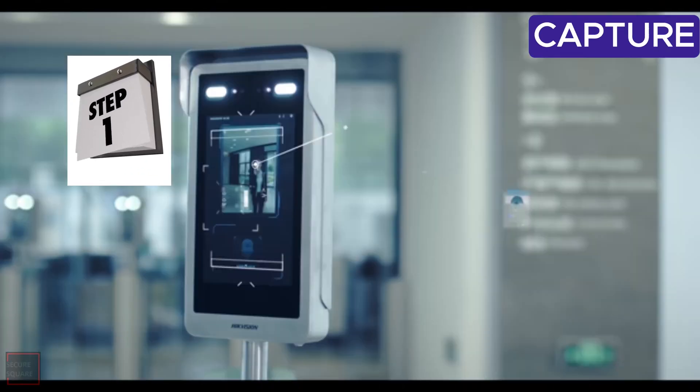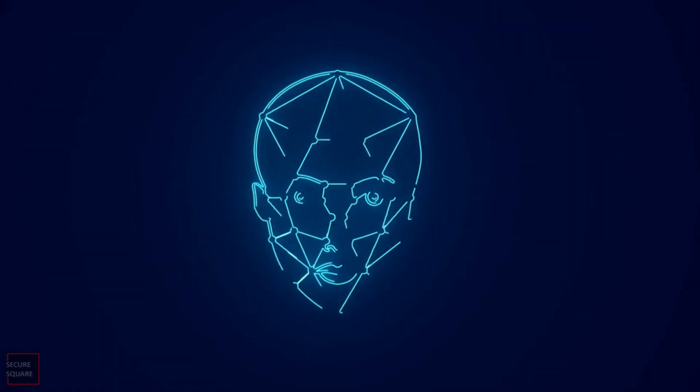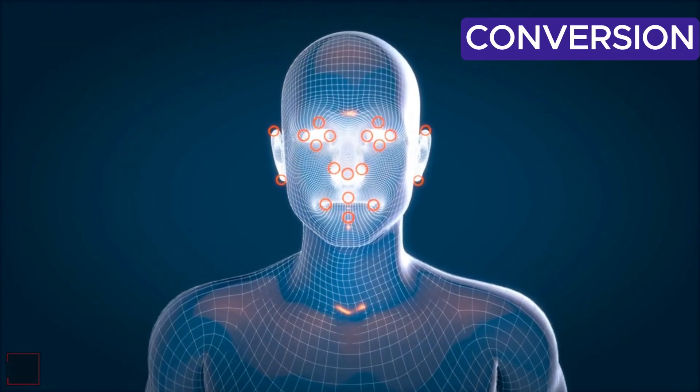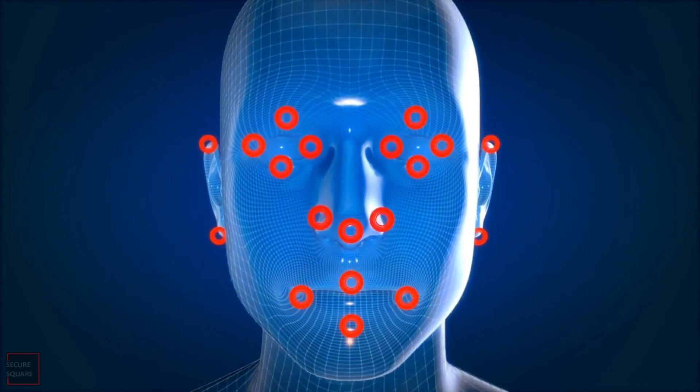Step 1: Capture. The camera scans your face, capturing unique facial features like the distance between your eyes, the shape of your nose, and your jawline. Step 2: Conversion. These features are converted into a mathematical representation, often referred to as a face print.